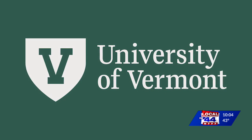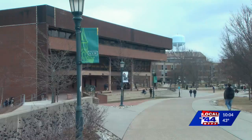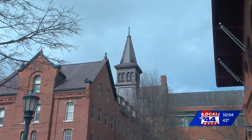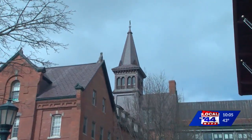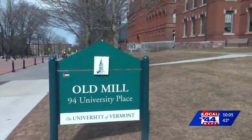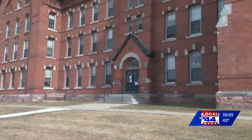The letter V — that's the new logo for the University of Vermont. It's the product of a year's worth of work. The university teamed up with Generation Communication and Branding out of Hudson, New York on a $145,000 project to design the school's next logo.